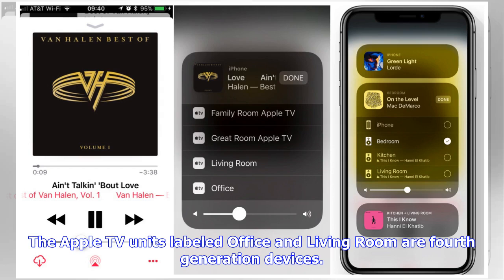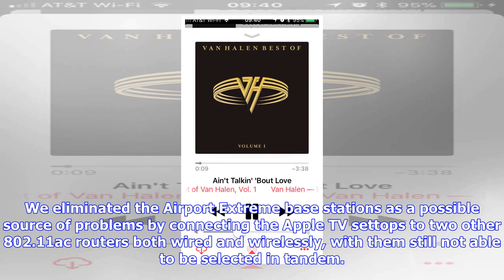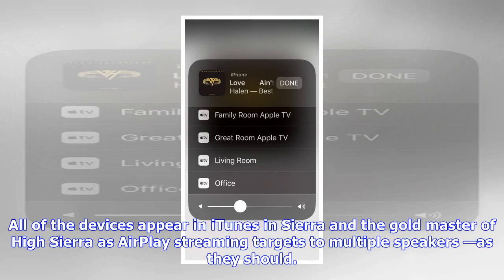both wired and wirelessly, with them still not able to be selected in tandem. All of the devices appear in iTunes on Sierra and the gold master of High Sierra's AirPlay streaming targets to multiple speakers, as they should. However, this is not AirPlay 2, and the functionality has been in place in one form or another since 2010. AppleInsider has reached out to Apple for comment and will update accordingly. We can't conclude with any certainty that iOS 11 has omitted AirPlay 2, as it remains possible that iOS 11 doesn't have it implemented.